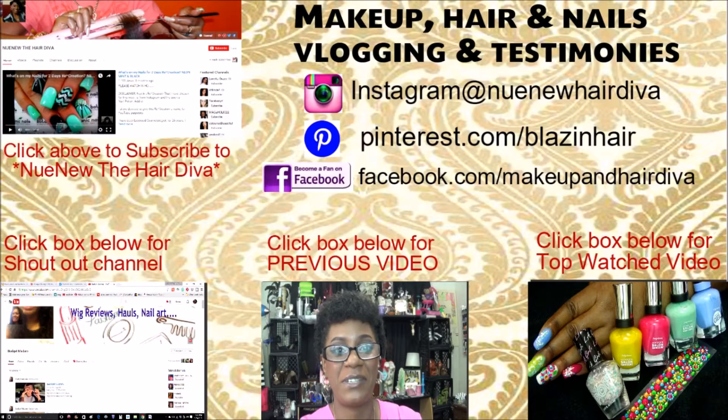Hey everyone, it's your girl Nunu the Hairdiva. This video is a collab video with my good friend Miss Budget Madam. The collaboration that we are doing together is the My Favorite Brush Collection Collab. I want to say to Budget Madam, thank you so very much for wanting to do this collaboration with me. I'm definitely trying to support all of my YouTube sisters and brothers as much as I possibly can, and by doing these collaborations, I really hope that we are spreading love amongst each other.